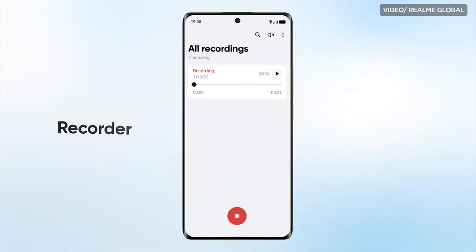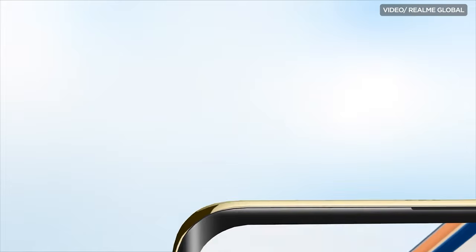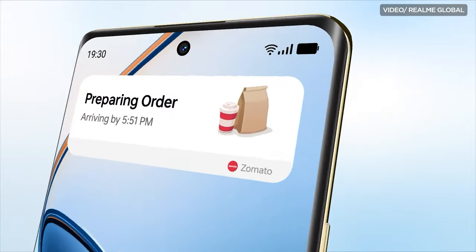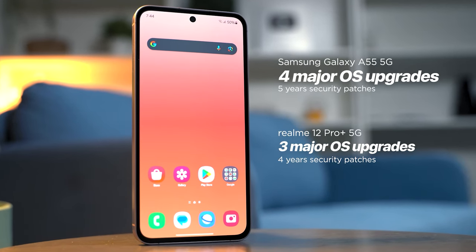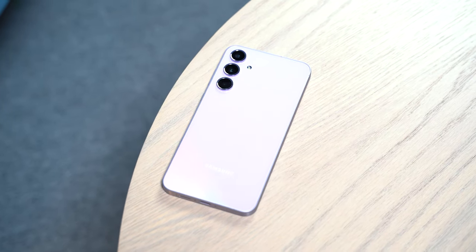Realme has its own take on Dynamic Island called the Flash Capsule. While it isn't a one-to-one copy, it still acts like a dynamic notification that pops up on the upper left side of the screen. Samsung has been doing similar things with their edge lighting and bubble notifications over the years. Software experience should still be fast and snappy on both devices, though this boils down to which Android skin you prefer. Personally, we'd say Samsung takes the win here — not to mention they've promised four major OS upgrades and five years of security patches for the A55, a similar treatment echoed from their flagship devices.